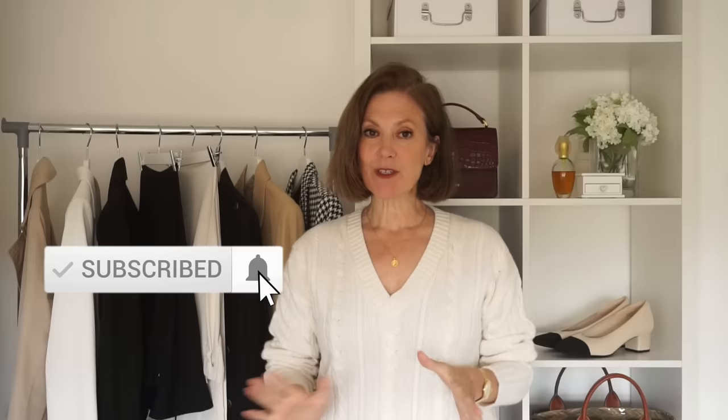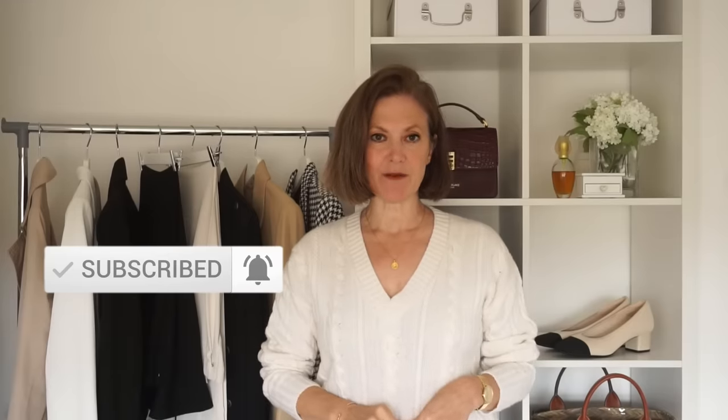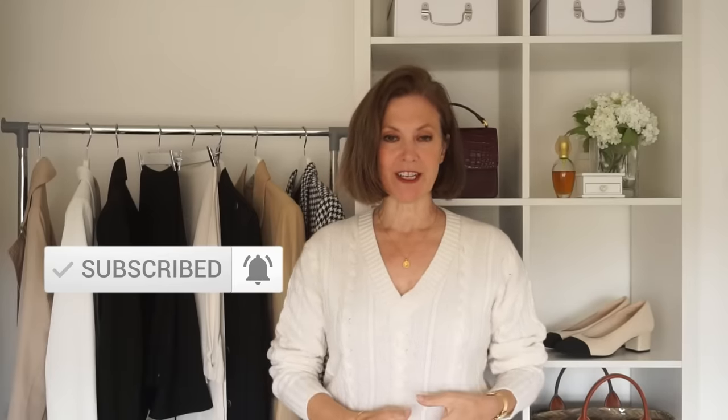Hi everyone, today I'm sharing with you some casual and comfortable but also classy outfit inspiration for those autumn everyday looks. So let's dive straight in. Usually I include lots of jeans outfit ideas in my videos and I do have one for you today, but I'm actually going to start with a denim skirt outfit for a change.